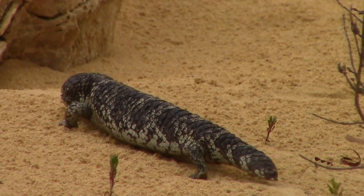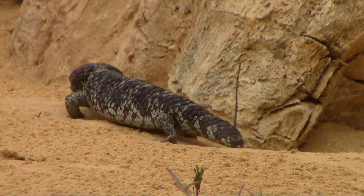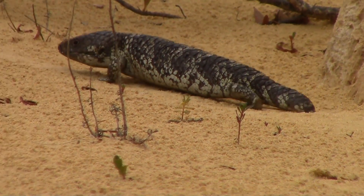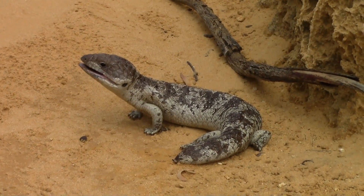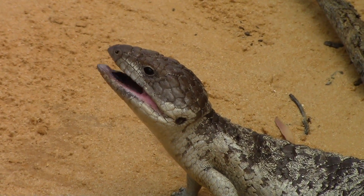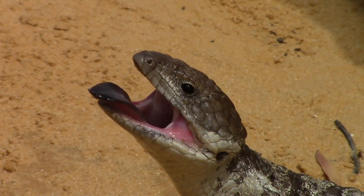I really enjoyed watching these skinks make their way through this rugged landscape. When approached in the open, these shinglebacks would often put on a defensive display, warding off any perceived threats with mouth agape and a flicking tongue.